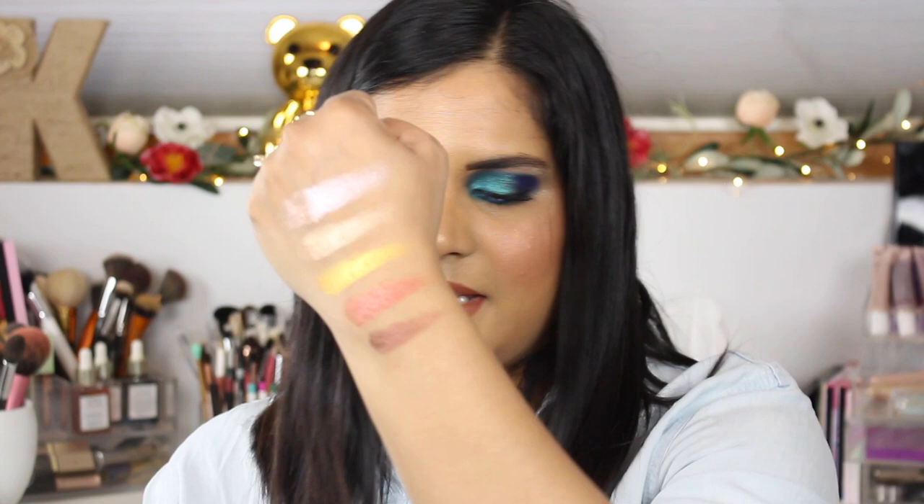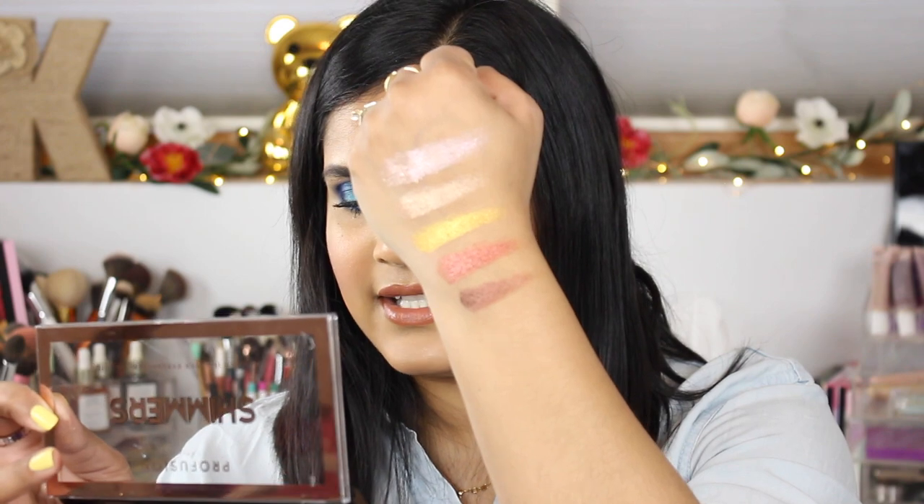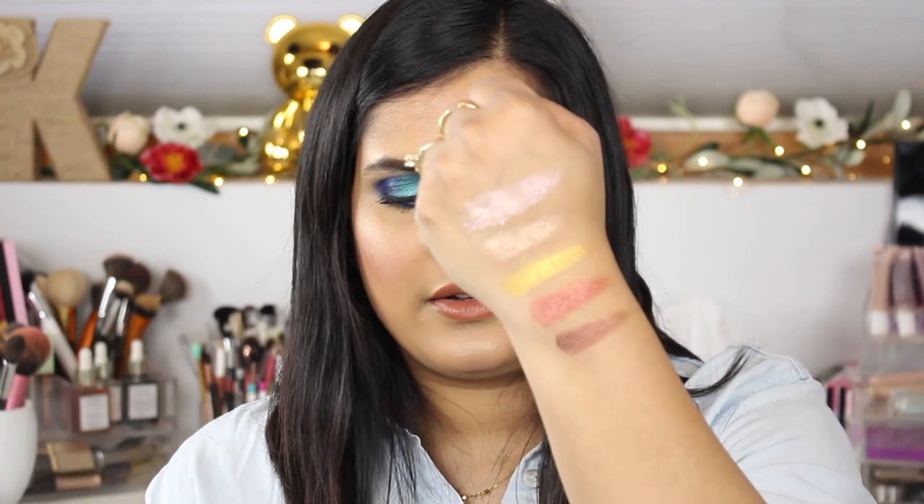The next palette I bought is an all-shimmer palette. These ones feel kind of wet, which is what I usually love with my palettes — and my shimmers are so pigmented! These names are Celebrate, Destiny, Zenith, Dynamite, and Throne. Gorgeous!